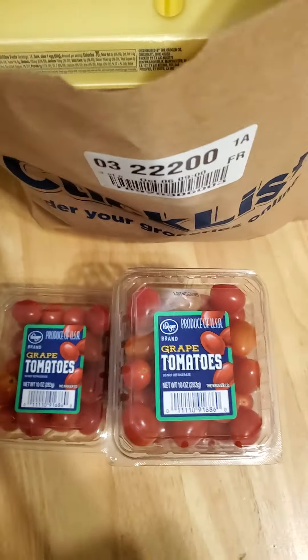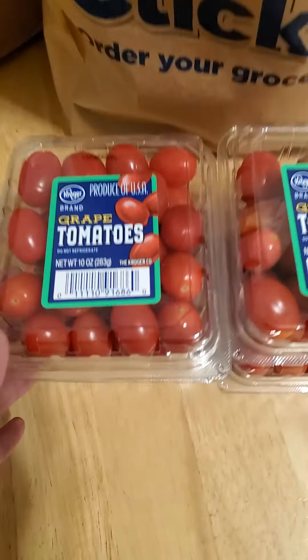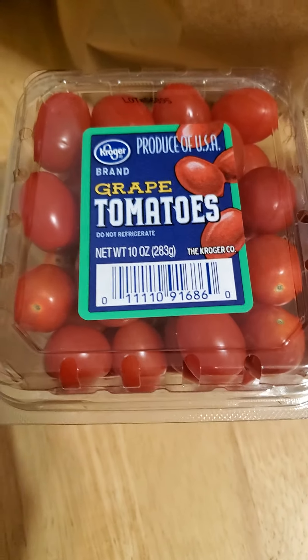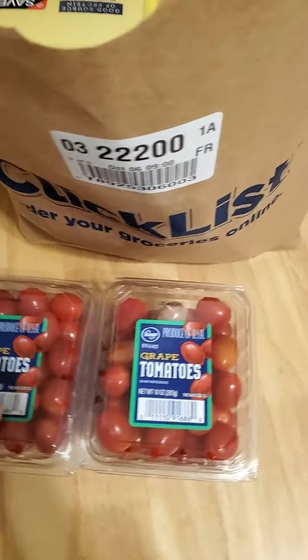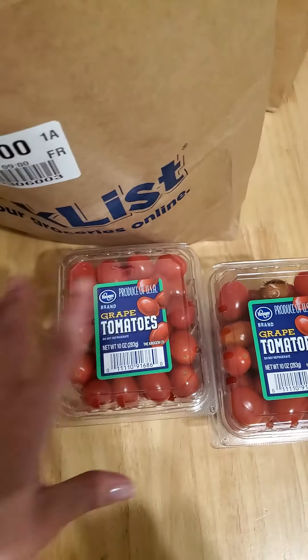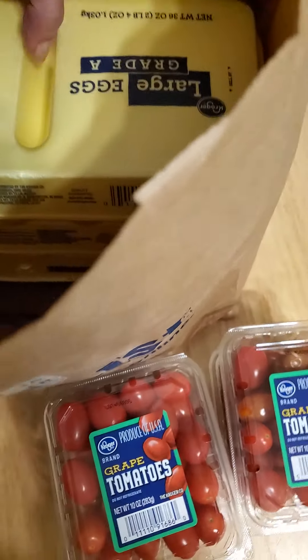They freeze well once you roast them. What I do is slice them in half, add a little garlic and a little bit of olive oil, roast them all by the sheet pan, and then freeze the roasted tomatoes. Then I can take them straight out of the freezer and add them to omelets or dishes or anything else.